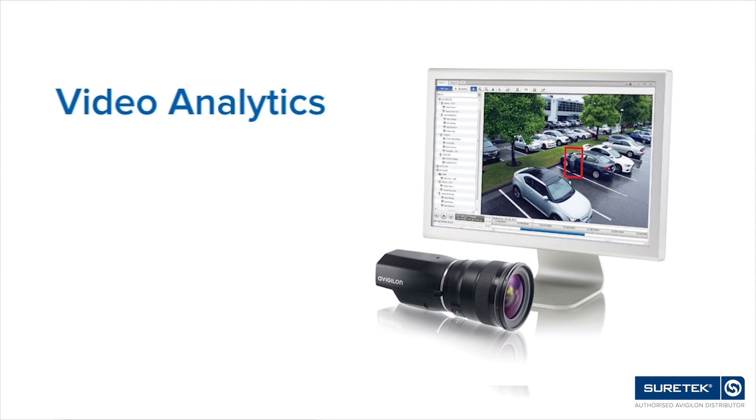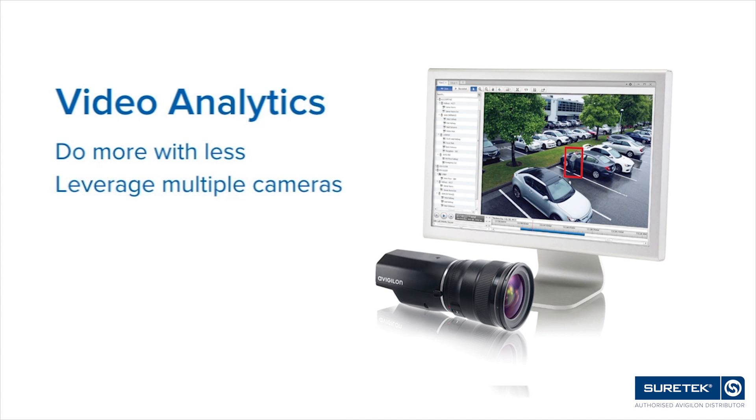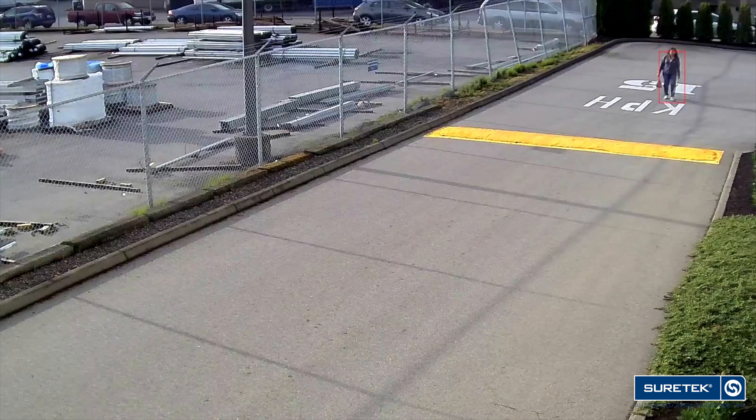The entire analytics market really allows people to do more with less. It allows them to leverage multiple cameras with less operator interface. It allows them to really start taking advantage of their solution as a proactive one — one that informs them when things happen and where it's happening.